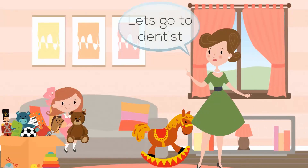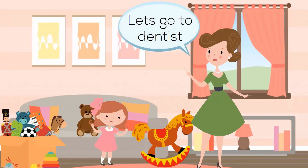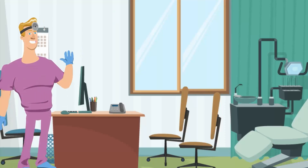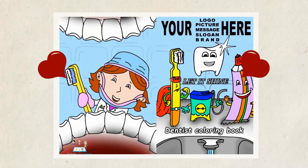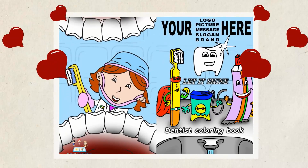Let's exceed your patient's expectations at the dentist office. No more scary and boring visits. Why not stand out and keep your little patients smiling and their parents calm with our Awesome Kids Coloring Books.